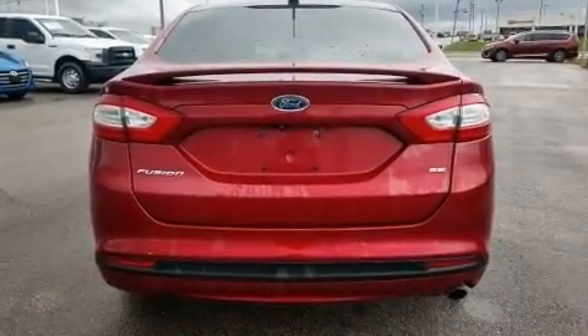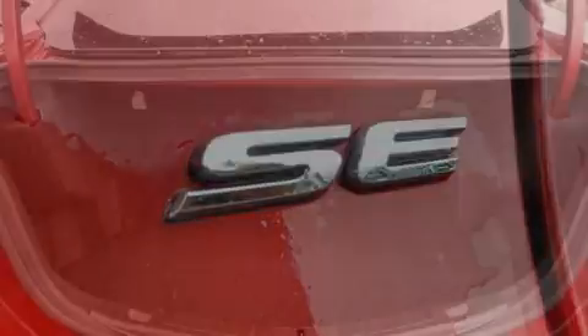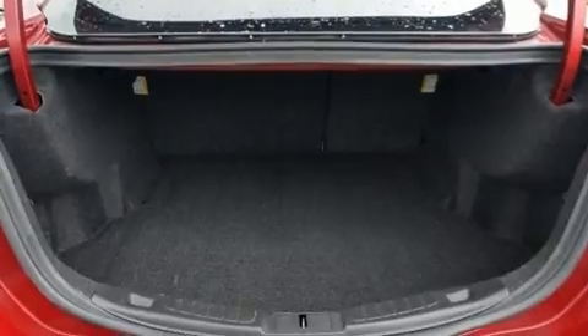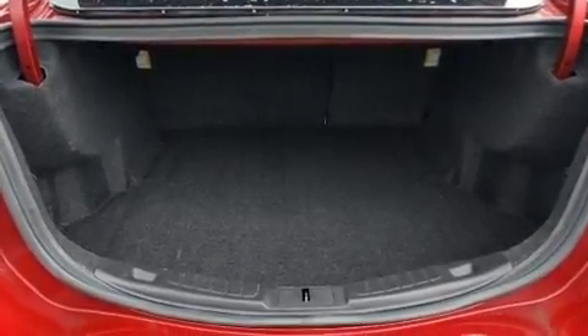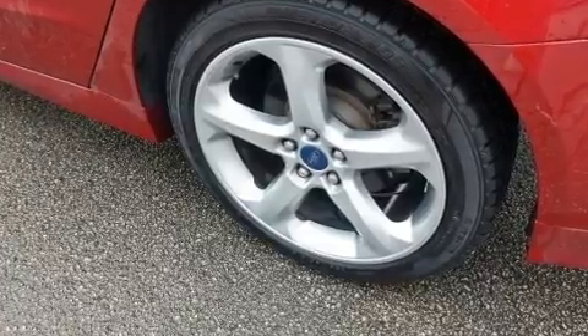The following features are included: front and rear reading lights, one-touch window functionality, a tachometer, and a split-folding rear seat. Premium sound drives six speakers, providing you and your passengers a sensational audio experience.